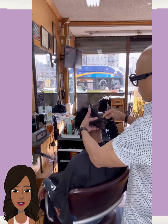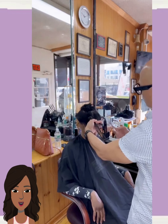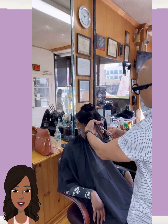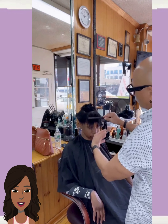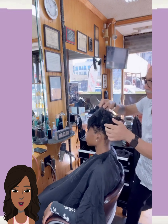And then we have someone here getting a pixie cut — this is short, sweet, and beautiful. Nice choppy layers, line parting. I love the simplicity behind that one.